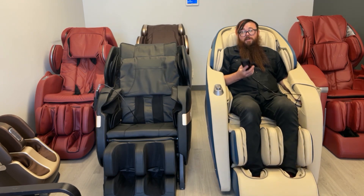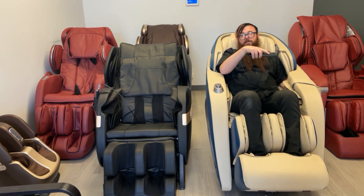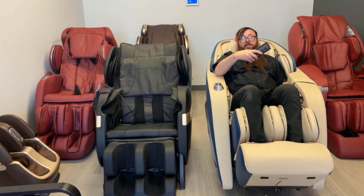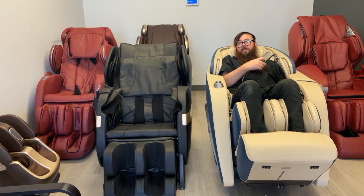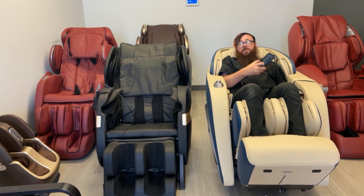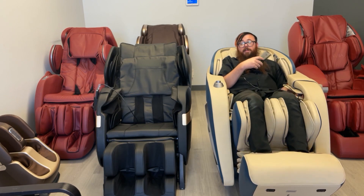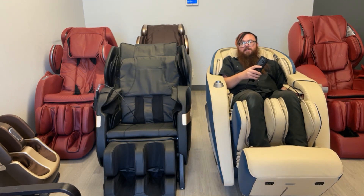As far as features go, this chair scans your body when it first starts — it moves up and down and finds the actual height of your shoulders. Once that's set you can adjust it further. There are automatic modes built in, plus programmable modes so you can save everything customized exactly the way you want it. You can skip the body scanning section and just turn the chair on, hit your saved program, and — like a luxury car with driver one and driver two presets — be ready to go.